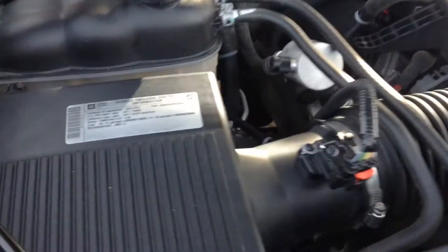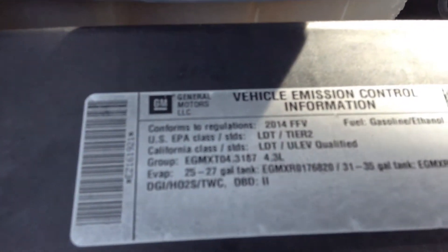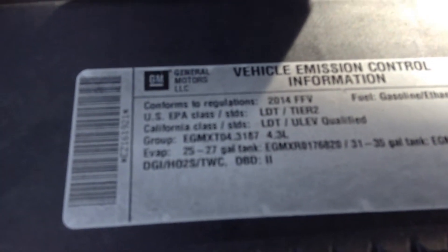Hi Brett, this is Bill Evans here at London Erie Dodge. I'm going to send you a video of this 2014 Chevy Silverado. Very, very clean truck. As you can see, the engine is absolutely spotless.